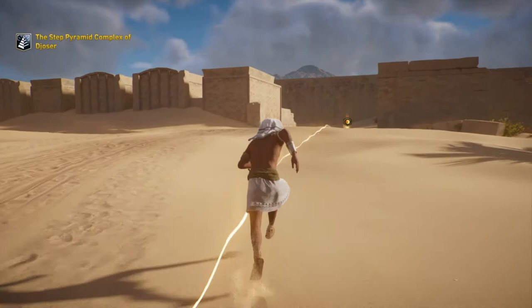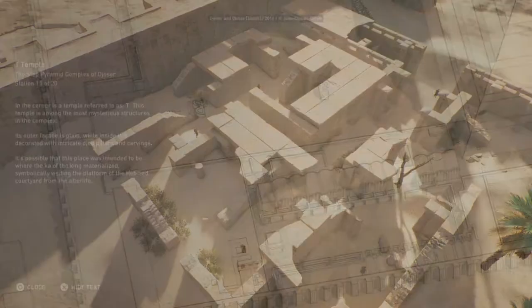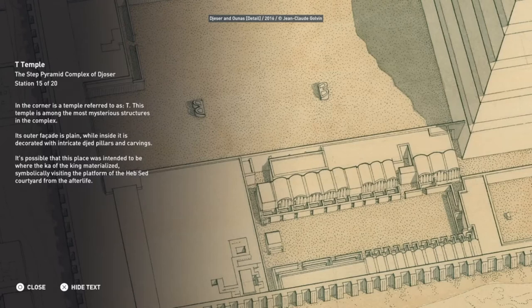In the corner is a temple referred to as T. This temple is among the most mysterious structures in the complex. Its outer facade is plain, while inside it is decorated with intricate Djed pillars and carvings. It's possible that this place was intended to be where the ka of the king materialized, symbolically visiting the platform of the Heb Sed courtyard from the afterlife.